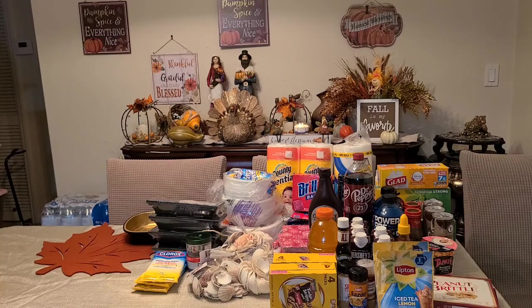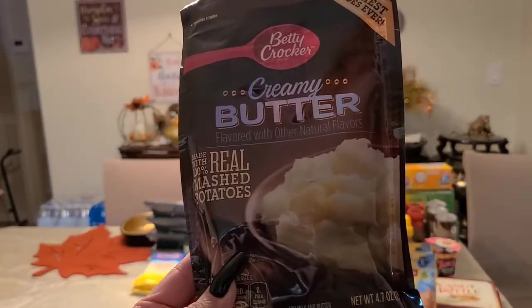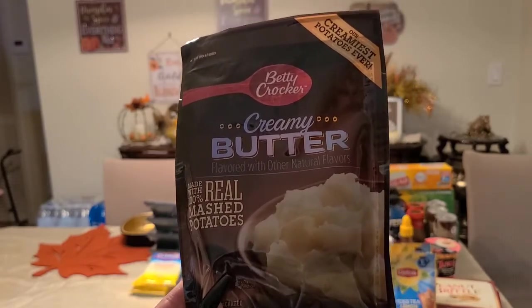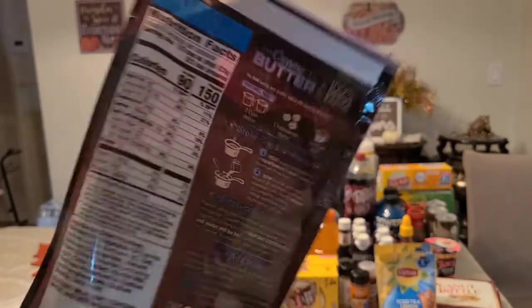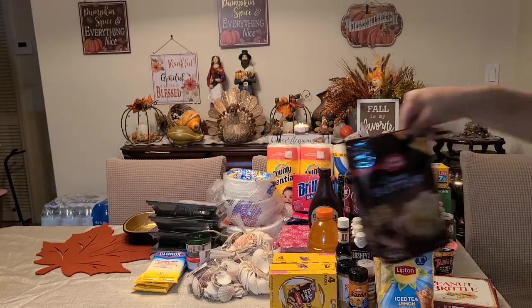I got two of the creamy butter mashed potato mix made with 100% real mashed potato — 4.7 ounces from Betty Crocker. Betty Crocker showing up at the dollar store — we'll taste it to see how good it is.